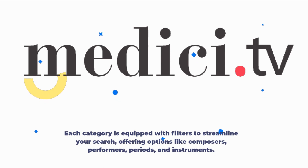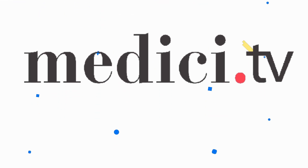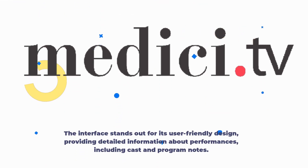Each category is equipped with filters to streamline your search, offering options like composers, performers, periods, and instruments. The interface stands out for its user-friendly design, providing detailed information about performances, including cast and program notes.